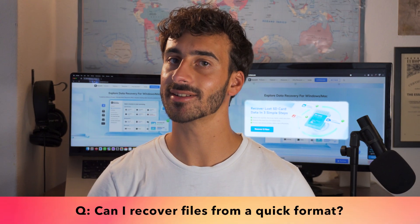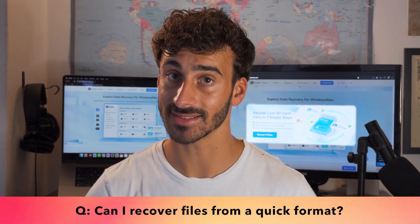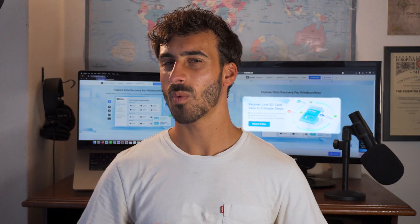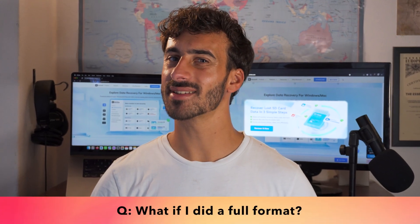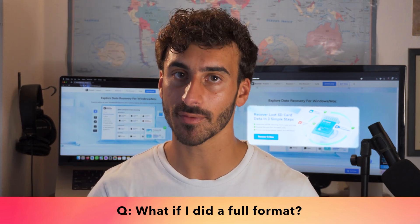Can I recover files from a quick format? The answer is yes — quick formats only reset the file indexes, and Recoverit can find all those original files once again. What if I did a full format? Recovery becomes a bit harder but not impossible — a deep scan can still retrieve your files.